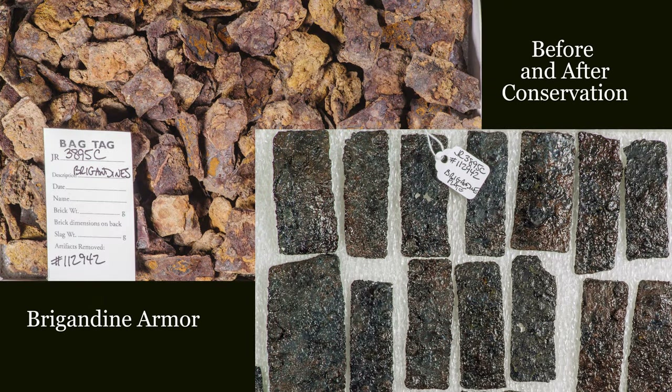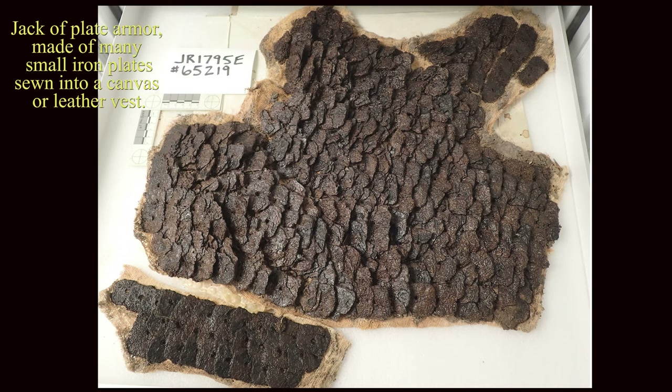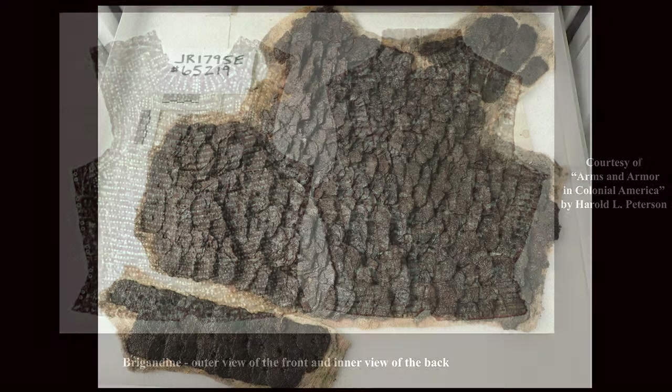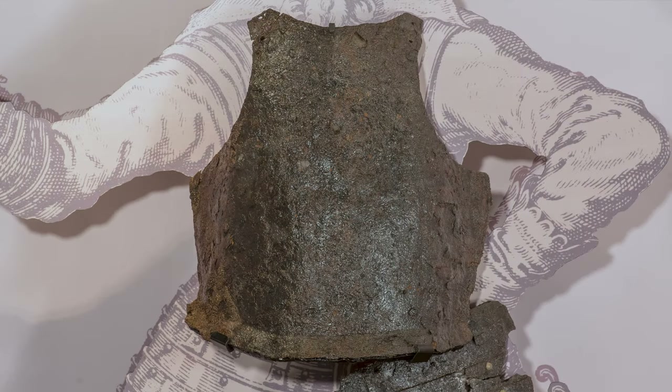Brigandine armor consists of overlapping rectangular iron plates riveted to fabric. This is similar to jacka plate, which is primarily worn by soldiers, whereas brigandine armor is worn by all social classes. Both of these styles of armor would have added protection from arrows, as compared to the single plate armor which we also see here at Jamestown.